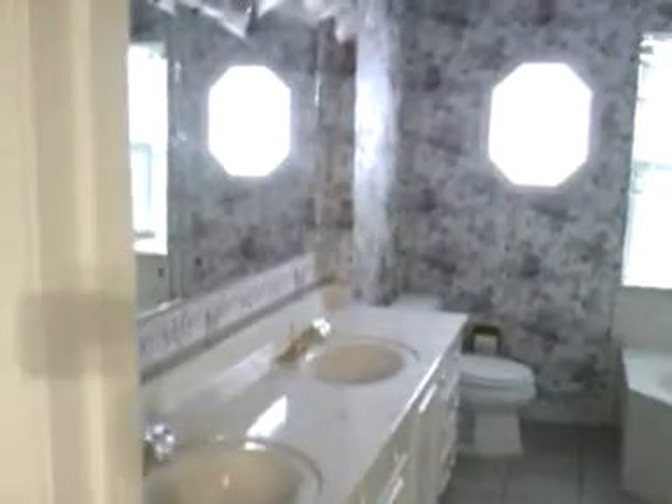Yeah, lots of room in this bathroom. It could be a second office, is what I'm thinking.